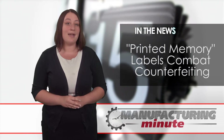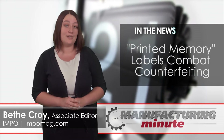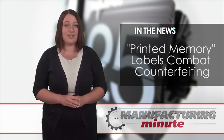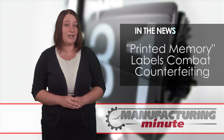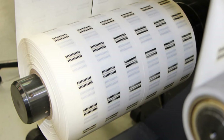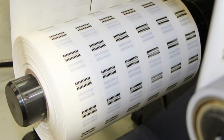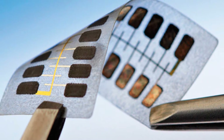Xerox is combating counterfeiting with the release of two new electronic labels named printed memory. The labels, using technology from thin film electronics, can contain encrypted data and store up to 36 bits on rewritable memory. This will help to identify information such as shipment tracking, serial numbers, and product information, among other basic data.